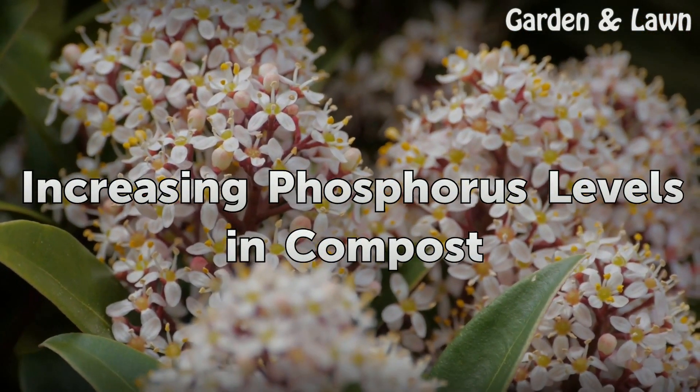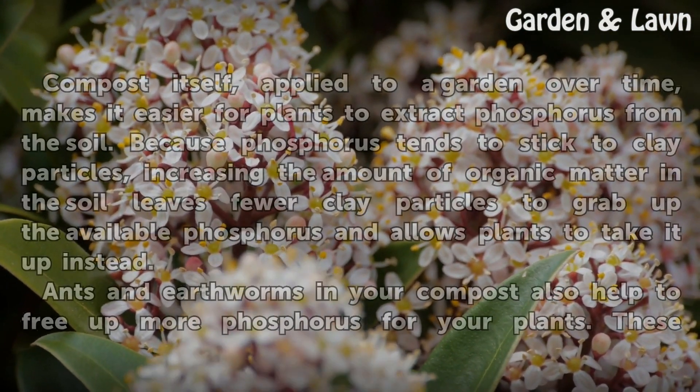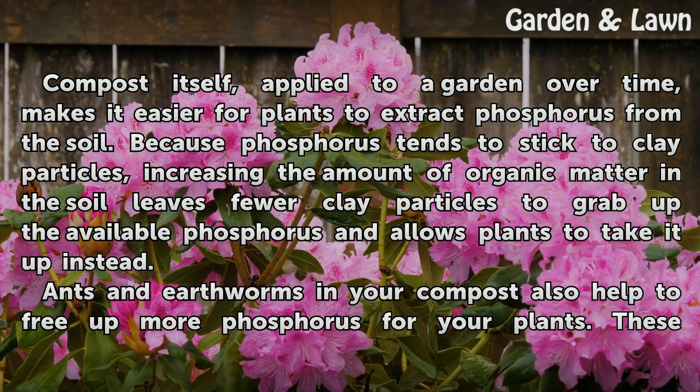Compost itself, applied to a garden over time, makes it easier for plants to extract phosphorus from the soil. Because phosphorus tends to stick to clay particles, increasing the amount of organic matter in the soil leaves fewer clay particles to grab up the available phosphorus and allows plants to take it up instead.